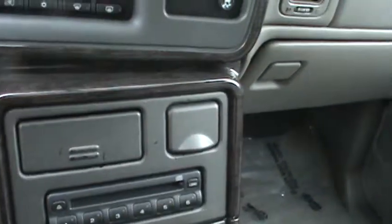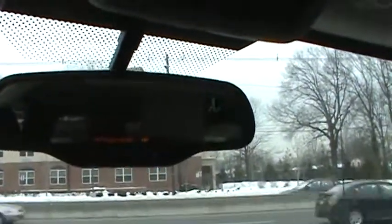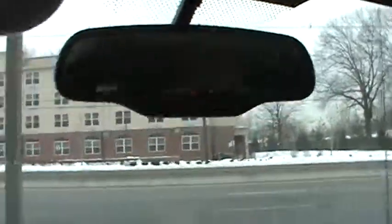Dual climate control. You have your six-disc CD changer. You could also control the rear air conditioning from up front. It has OnStar with the temperature and your compass in the mirror. See how cold it is out there — 26 degrees.